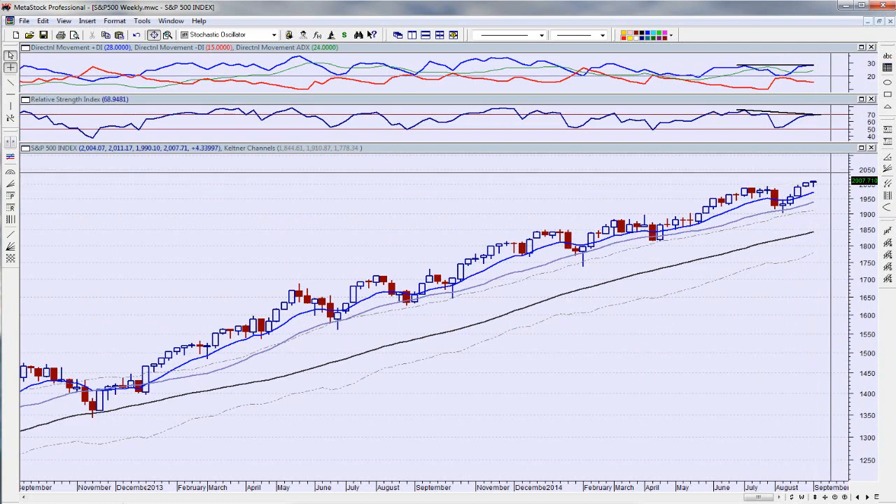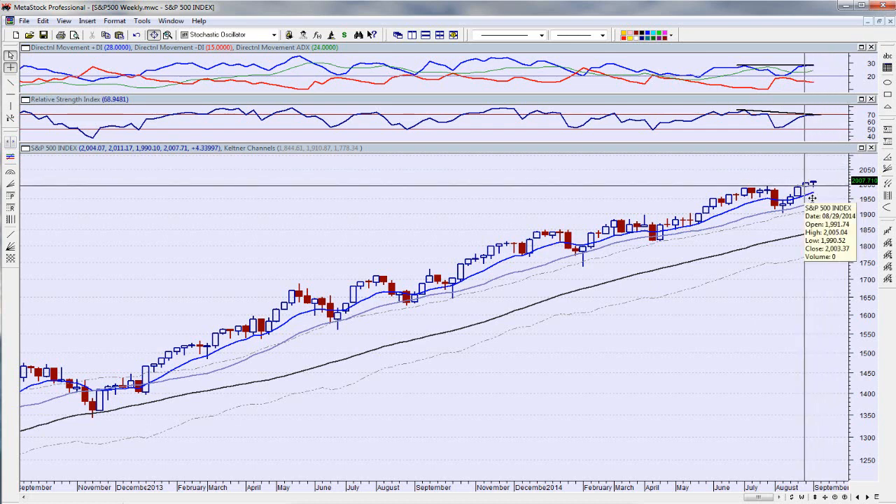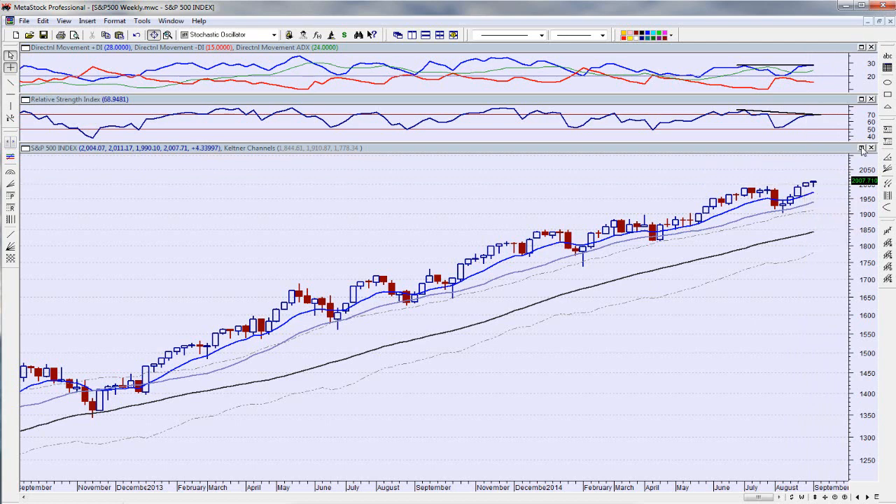On a weekly basis, yes, it did close above — at another closing high — I believe 2007 versus 2003.